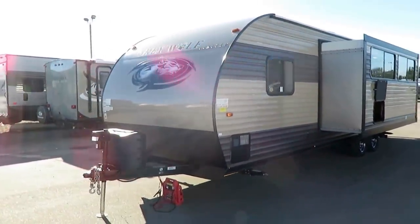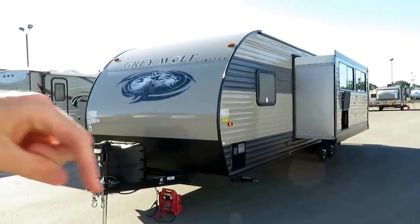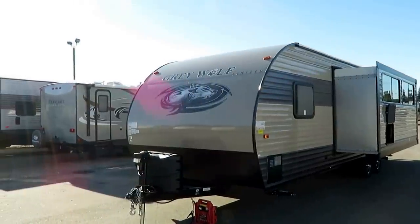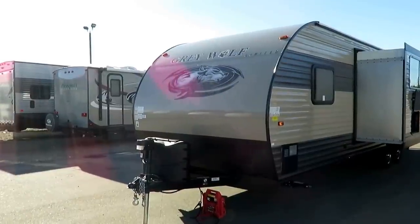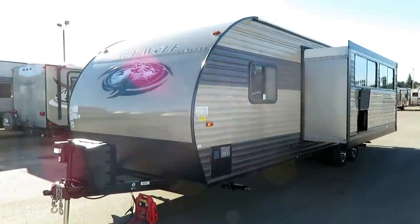If you're curious what this thing runs or how it's equipped, I leave you a link in the video description that says 'check for price and availability.' If you click that, it'll show you exactly what we have, exactly how it's equipped — links, weights, tank capacities, et cetera. We publish pricing, and our price doesn't change if you do or don't have a trade, because we don't play games with your money.